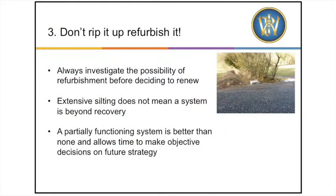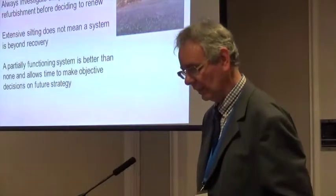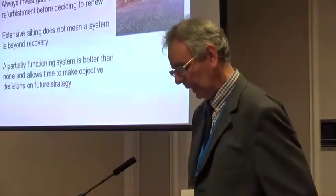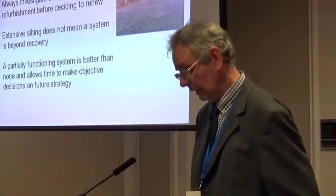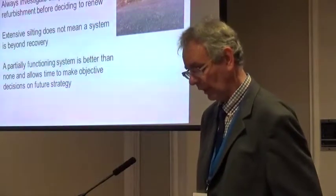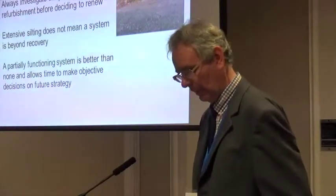Don't rip it up — refurbish it. There's been a tendency for drainage systems to be ripped up and replaced, but our experience shows that many track drainage systems that may appear beyond redemption can be refurbished rather than replaced. This not only saves money but is also quicker to plan and execute, and you retain some drainage function while the work is actually going on.